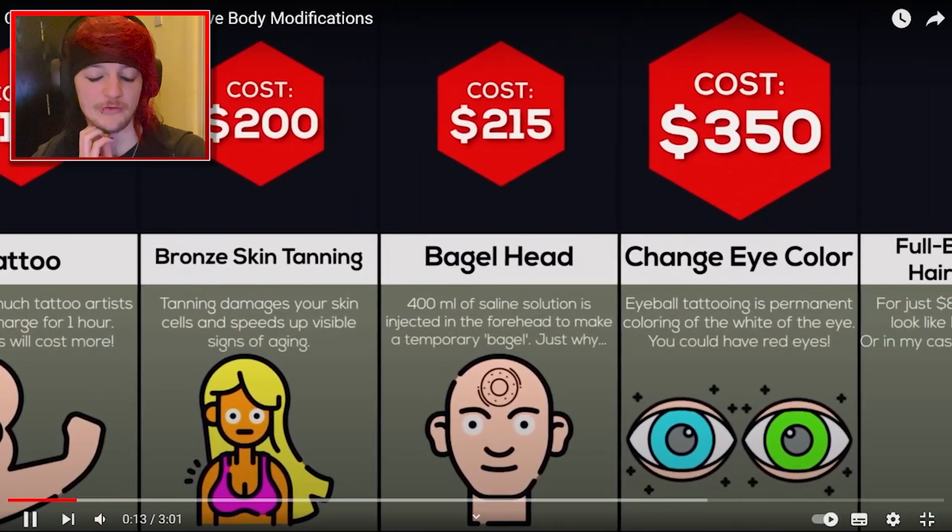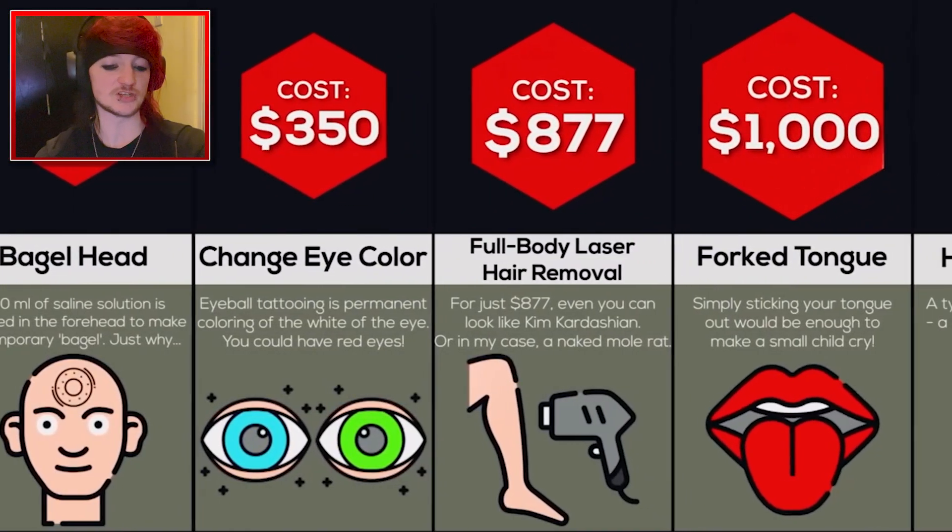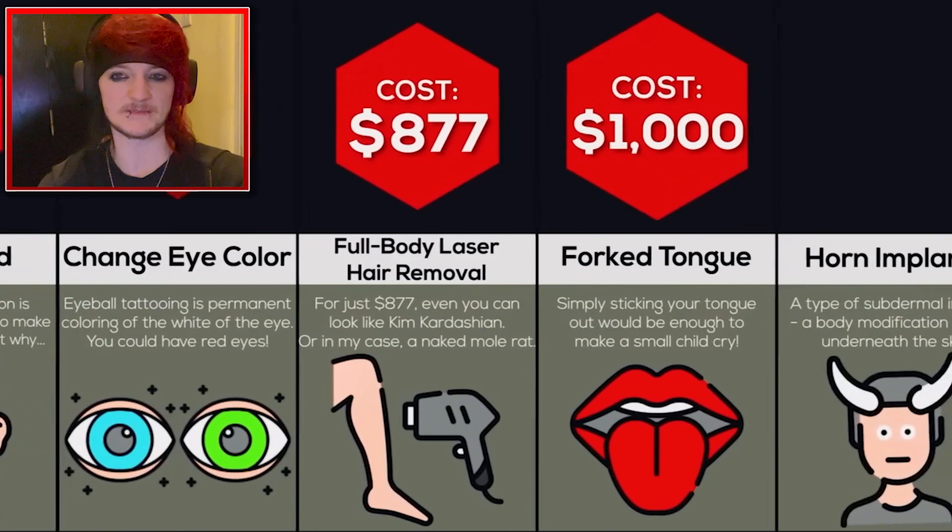Change your eye colour, $350. I know someone's got their whole eyeball black and then their pupil is orange. Full body laser hair removal, $877. I think that comes back though.